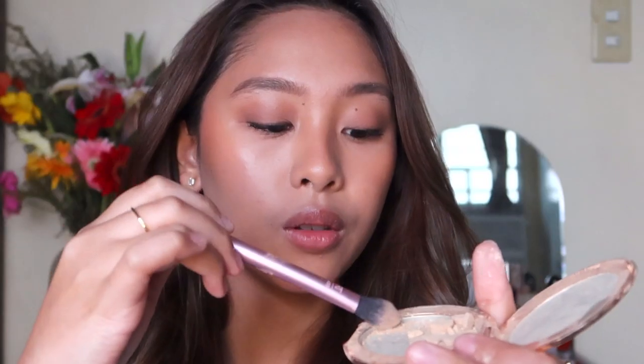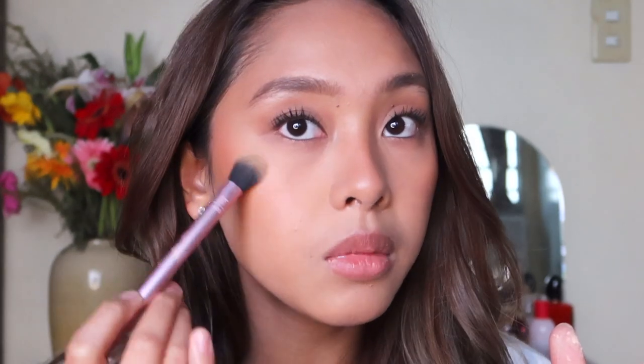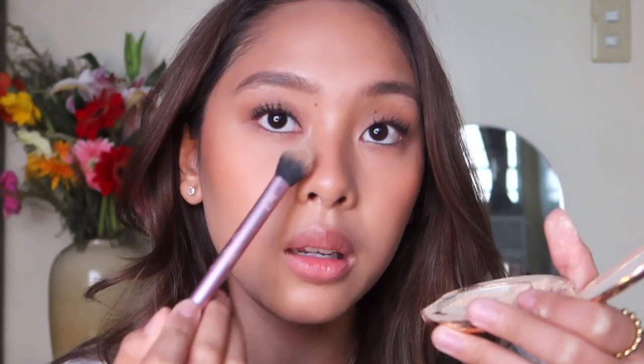I'm basically recreating my graduation makeup look from June 3rd. The only way this will last long is with the Charlotte Tilbury Setting Spray — I swear by this. While that sets, I'm going in with my Charlotte Tilbury Powder, which I broke. This helps minimize pores and makes the makeup last longer, giving a smoother, more seamless finish. I literally call it an eraser — it makes my skin look so smooth and poreless. This is the before without, and this is the after with my Charlotte Tilbury Powder.